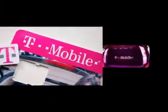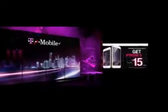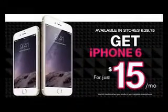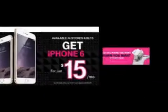For the Galaxy S6, those 18 payments may equal $509.94, but the handset itself costs $679.92. So if you then make a final payment of $169.98, the Galaxy S6 becomes yours to keep.